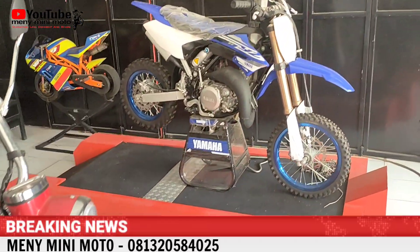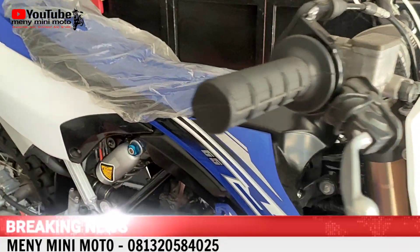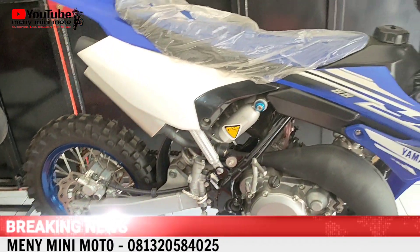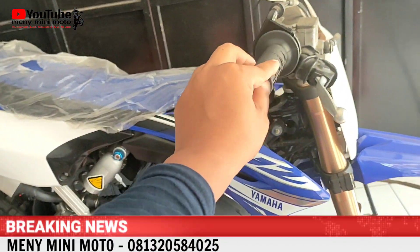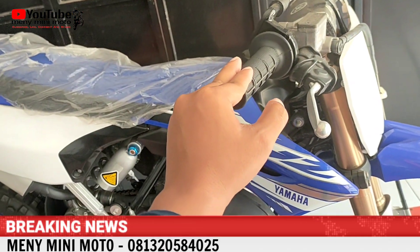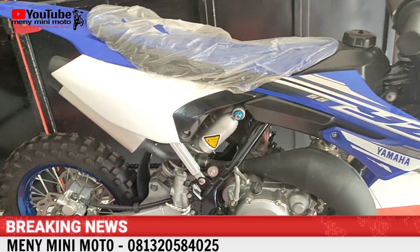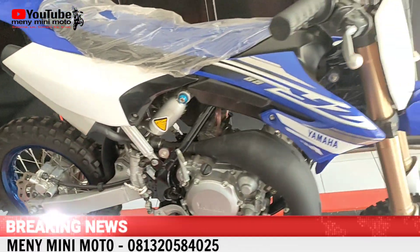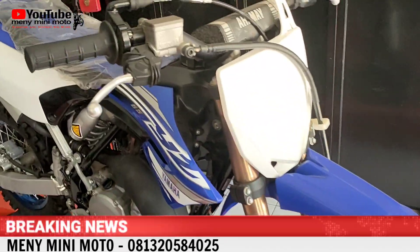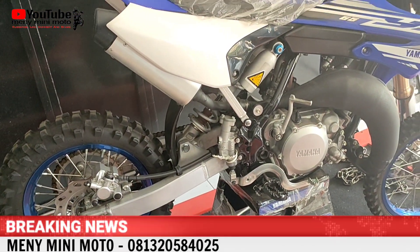Ada unit YZ65, stok 2019, unit baru. Ini kompetisi YZ65 dari Yamaha. Biasanya kita jual di harga 67 juta, kasih diskon 2 juta, jadi 65 juta. Cocok buat anak yang mau berkarir di motocross. Keren ya.